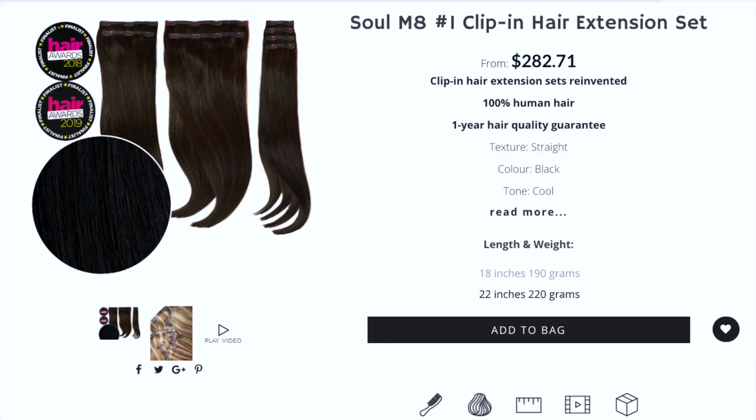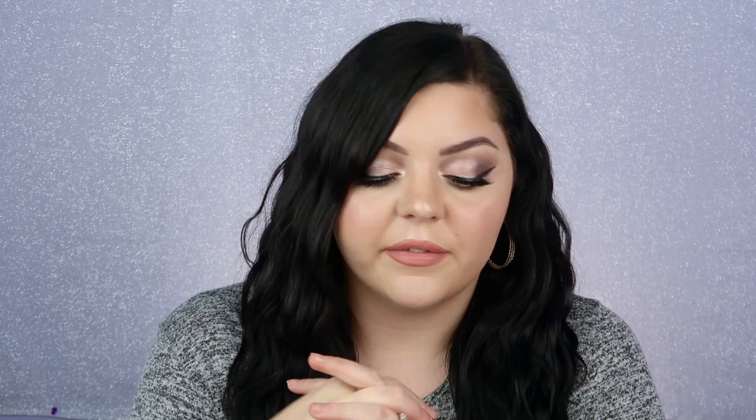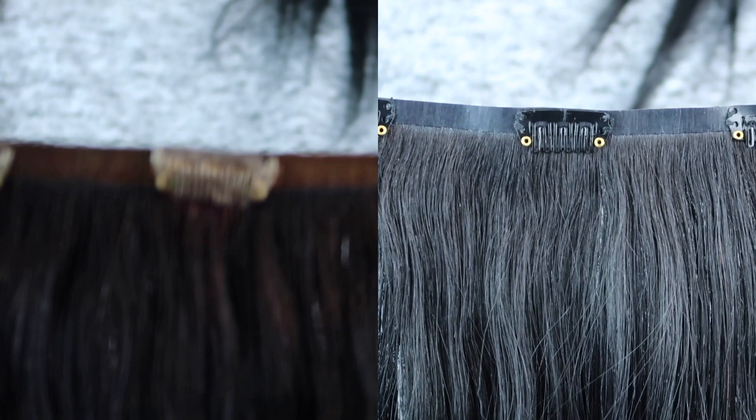The only thing I didn't do to them is bleach them, because that's just a death sentence for extensions. Now let's talk about the new set. These are actually 40 grams less than the mega babe set — this is the Soulmate set, which is such a cute name. These came in shade number one, which is the darkest they have. The reason these are improved is because the weft is actually a lot thinner and not as wide. I'll show you a clip so you can see the difference — the one with the blonde band is the mega babe and the one with the black band is the soulmate.